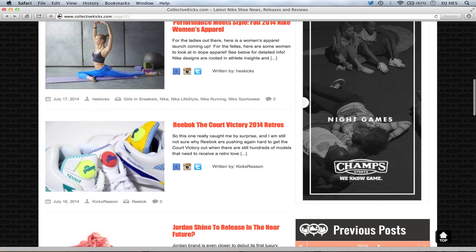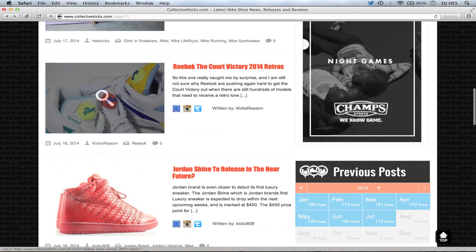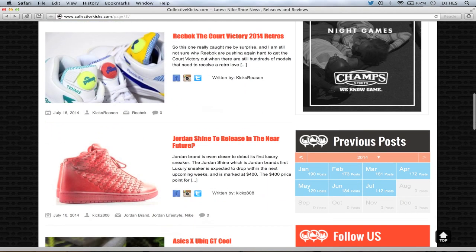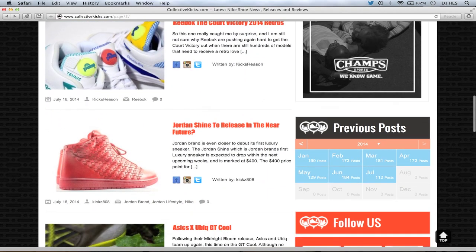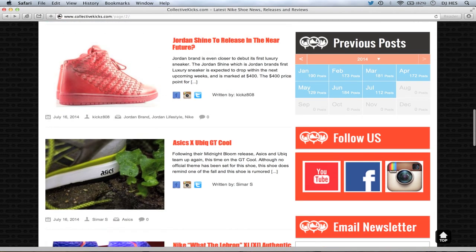Reebok Court Victory 2014 Retros from Kicks Reason — kind of cool that they have some tennis pumps there with the little tennis ball on the pump. And Kicks 808 did an article on the Jordan Future, and I just did a different one than what he did, so we kind of doubled up but it's all good.